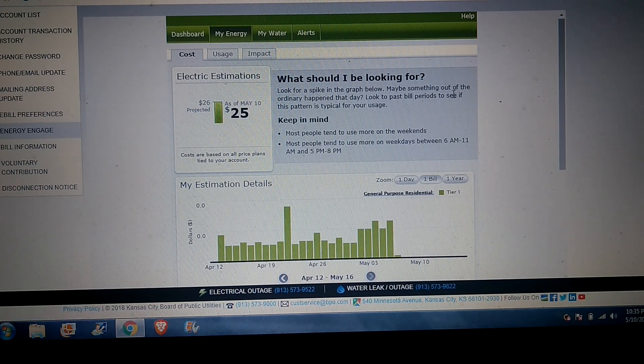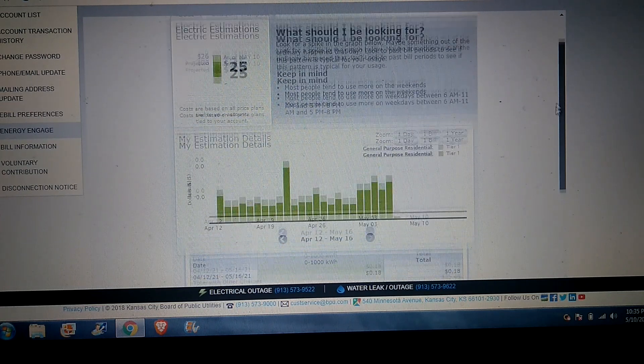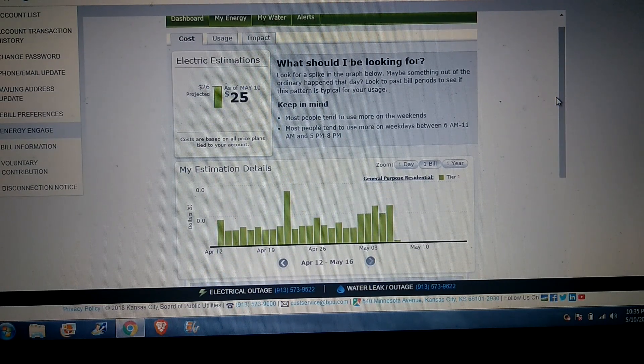A lot of people ask me if I use any power from the grid, so this is what we got so far. As you can see right here, this is the 12th.